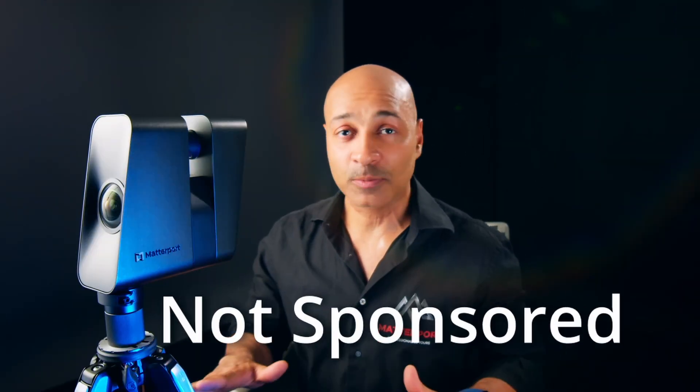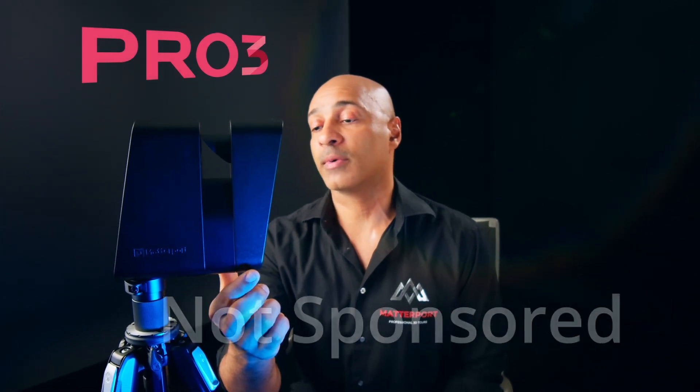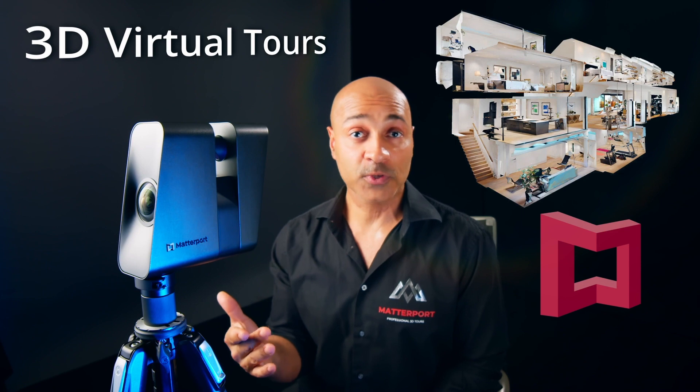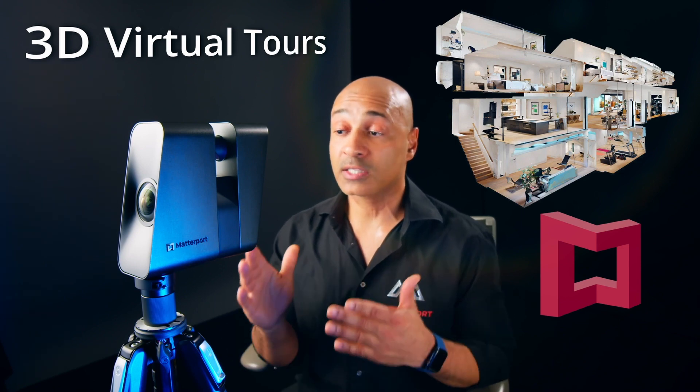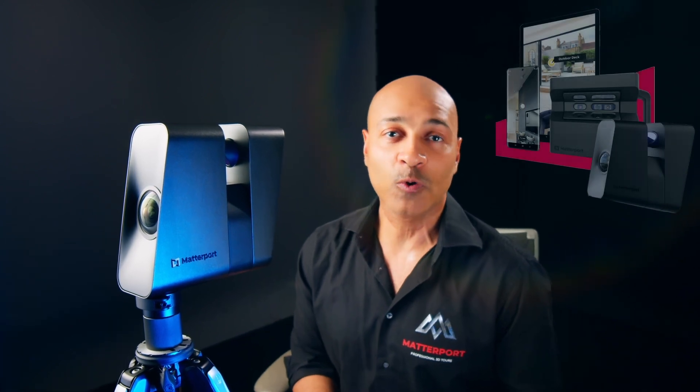This video is not sponsored by Matterport. We just recently acquired this camera to be able to offer Matterport services and virtual tours to our existing customers, because the Matterport platform offers businesses a more efficient way to showcase a space.